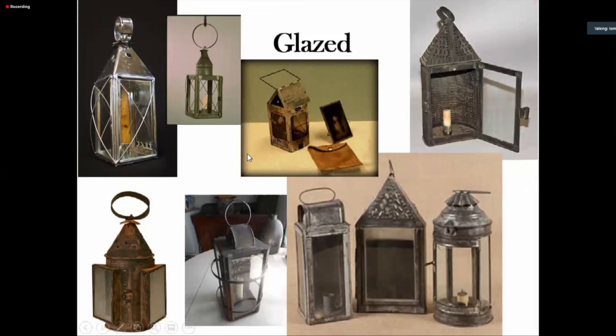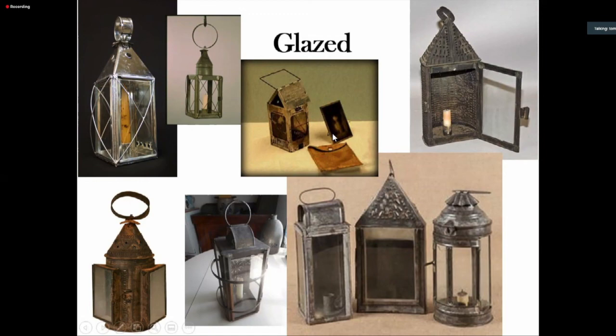Glazed lanterns — which have glass in them — were also fairly widely used and came in a wide variety of styles. The disadvantage of glass is that it's expensive and fragile, but it's translucent so it's a better lantern. Horn — animal horn, shaved thin, boiled and pressed into flat or curved pieces — was also used. It's less brittle than glass and less translucent, but still lets a lot of light through, and was fairly widely used especially in the 18th and into the 19th century. There's a myth that they're called 'lanterns' because of 'land horn,' but lanterna is simply the Latin word for light — that's why we call these portable sources of light 'lanterns.'